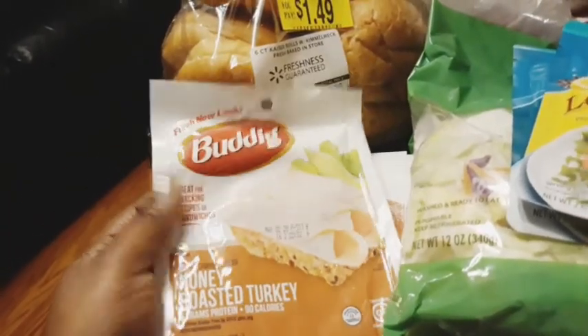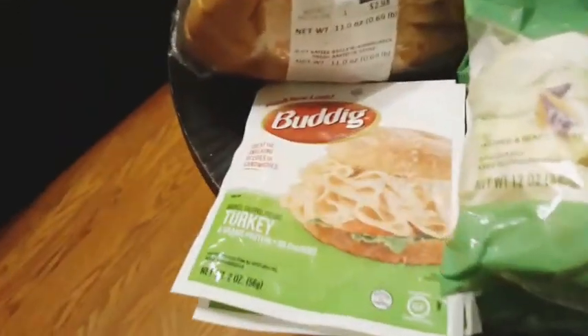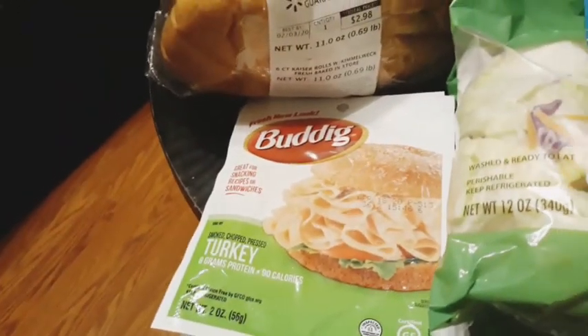I always buy these for my son's lunches - you guys know that. The Buddig honey roasted turkey - I got two packs of those. And then I got the Buddig turkey, just regular turkey.